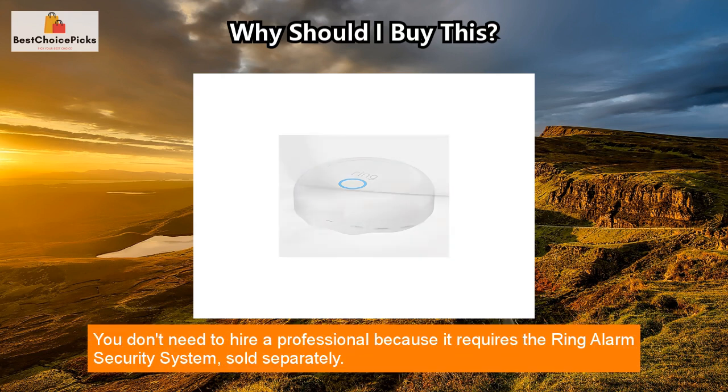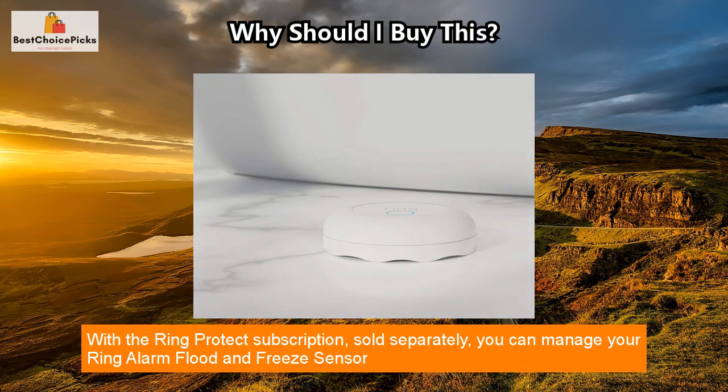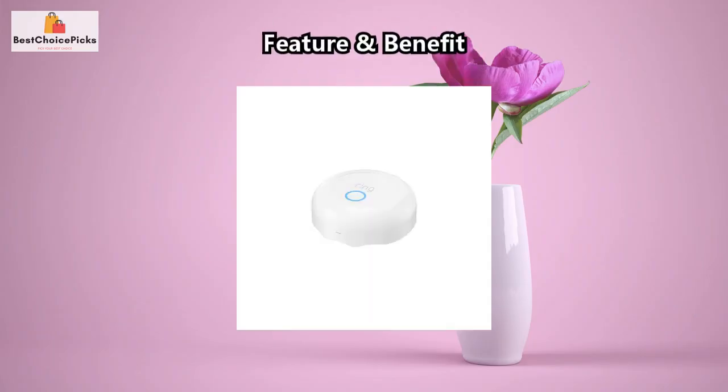You don't need to hire a professional because it requires the Ring Alarm security system, sold separately. With the Ring Protect subscription, also sold separately, you can manage your Ring Alarm Flood and Freeze Sensor and other Ring products right in the Ring app. Its battery lasts up to three years and is replaceable. Don't leave your home unprotected — get the Ring Alarm Flood and Freeze Sensor now.